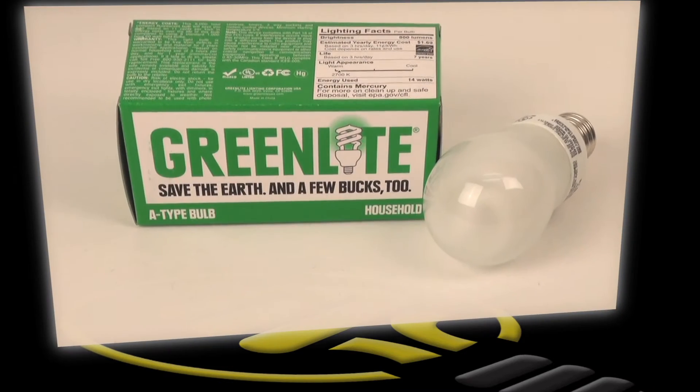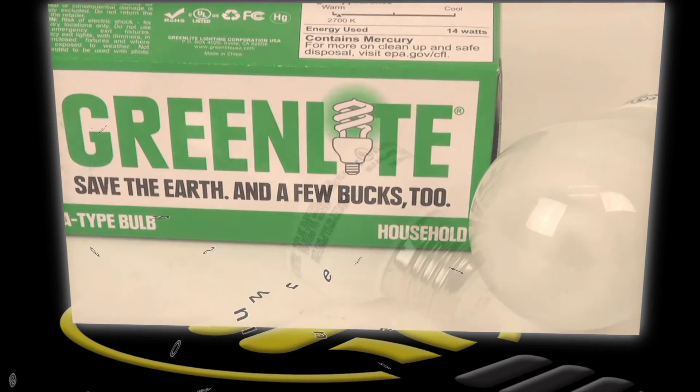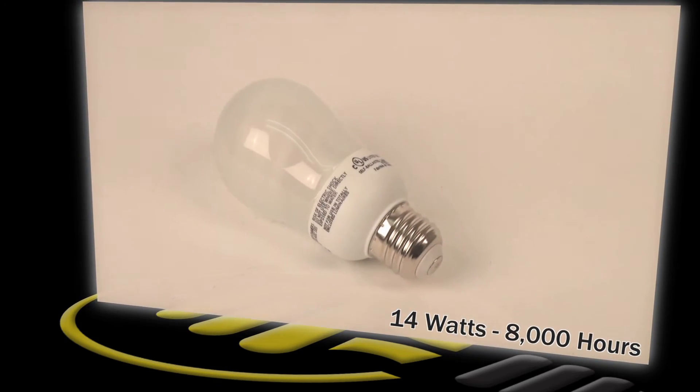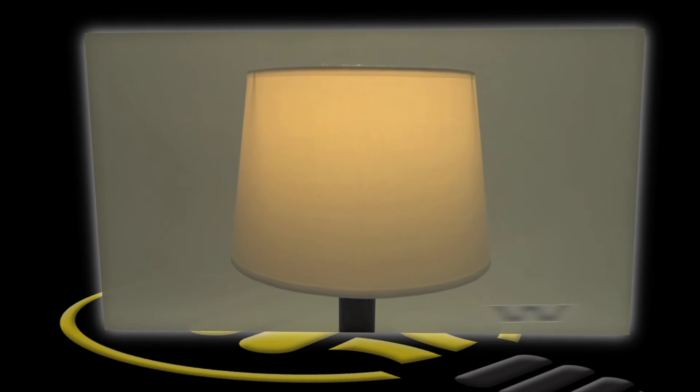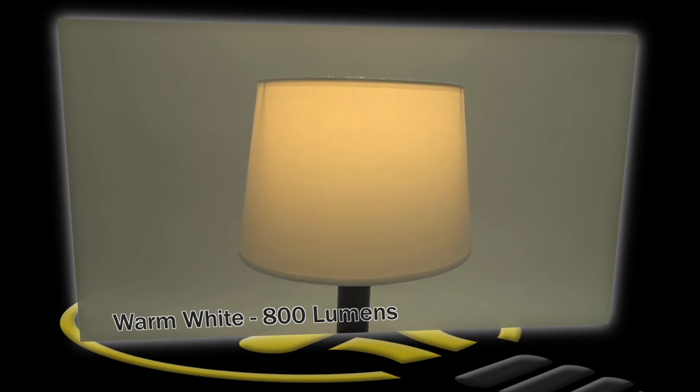This is a compact fluorescent from Green Light. This bulb produces similar light to a 60-watt incandescent using just 14 watts of electricity. It lasts 8,000 hours, produces a warm white light, and has a light output of 800 lumens.